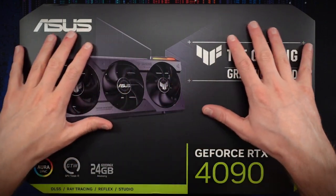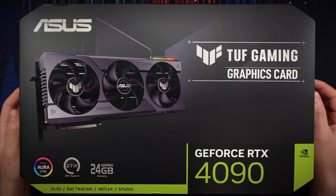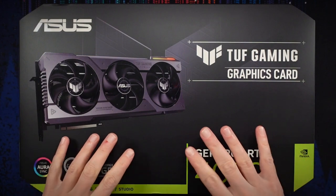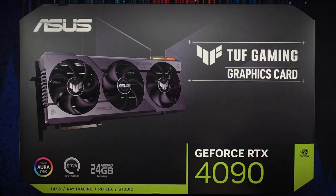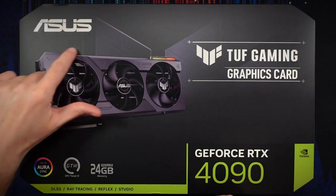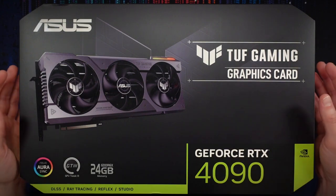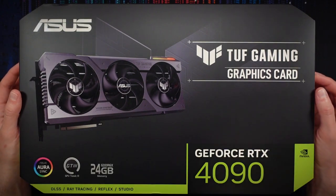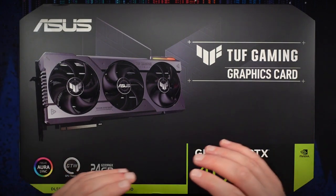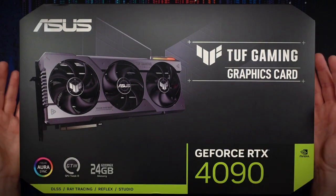The front of this box is actually pretty unassuming considering the outrageous power of the card within. It's fairly plain and reserved looking. We have the ASUS logo up here — I'm personally kind of an ASUS fan. I've used their products for many years and find them to be of very good quality.